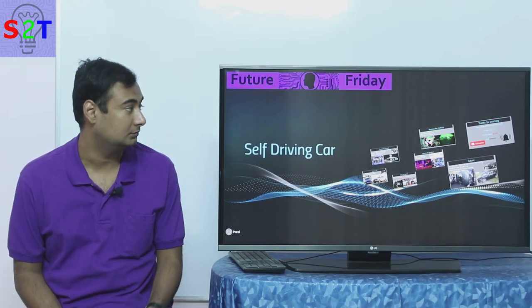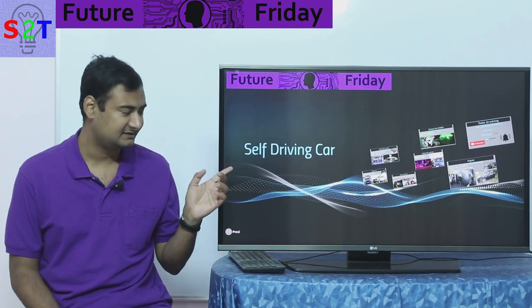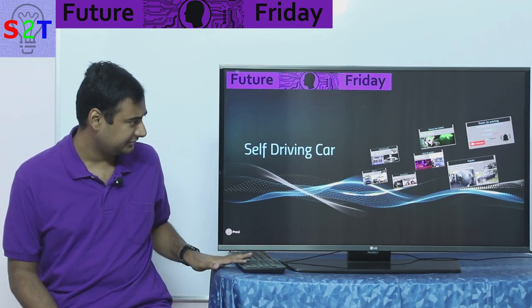Hello YouTube viewers, welcome to my show Future Friday. In today's episode we're gonna take a closer look at self-driving cars. So let's dive right into it.